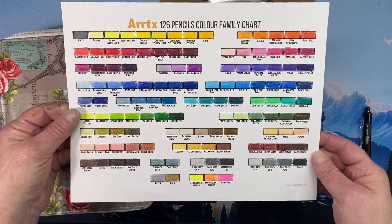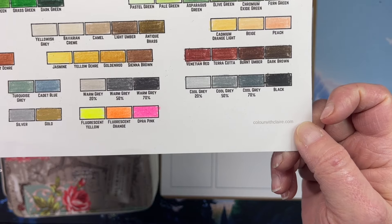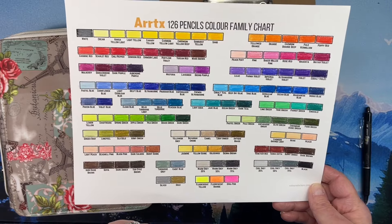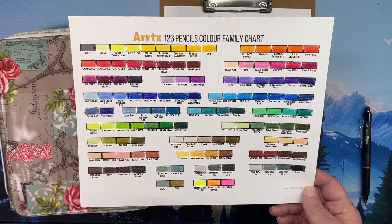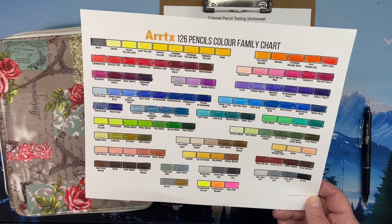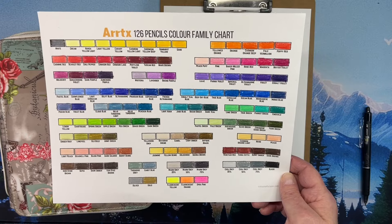Here is the color chart - 126 colored pencils. I downloaded this chart from colorwithclaire.com - it's free if you're interested. She ordered them in a color family order, color groupings, and I really like these. I've downloaded some of the other charts and may redo some of my other pencil charts. As you can see, this is a very rich, darker palette - not a ton of lighter colors, but it's very vibrant and it kind of jumps out at you, and they cover very well.